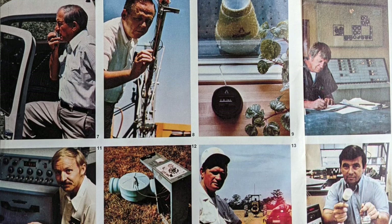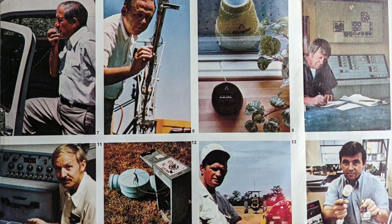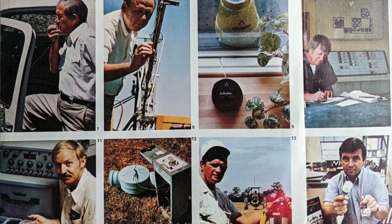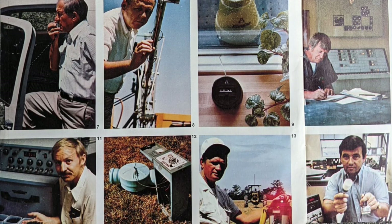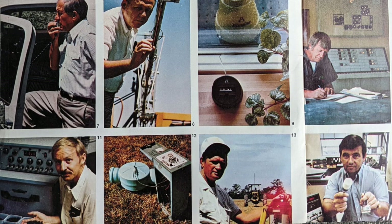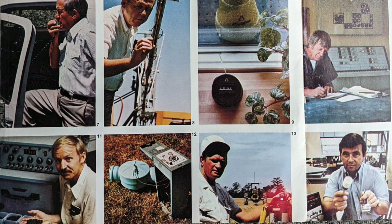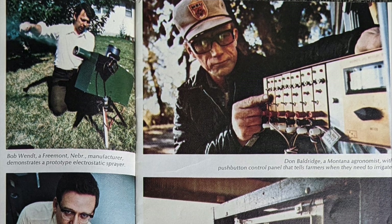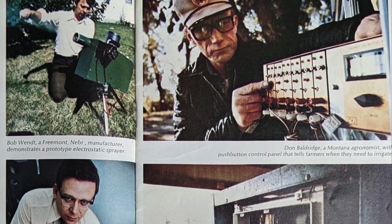Number twelve, electronics control an air-inflatable valve and gate pipe irrigation system developed at the University of Nebraska. Number thirteen, laser beams help level land for farmers such as Travis Parker in Drew, Mississippi. Number fourteen, a USDA soil scientist shows a moisture sensor and amplifier used in an automatic irrigation system. These are fourteen items from 1976 that were considered innovative.